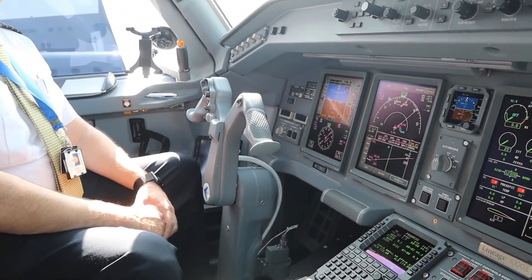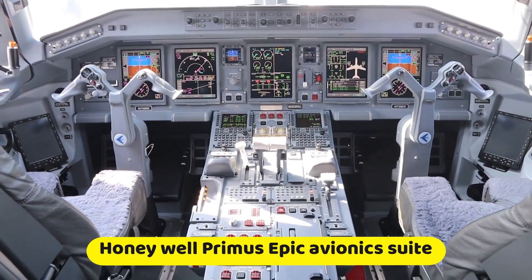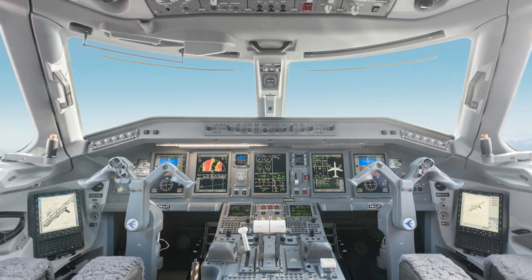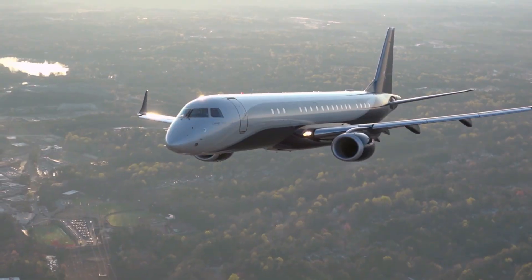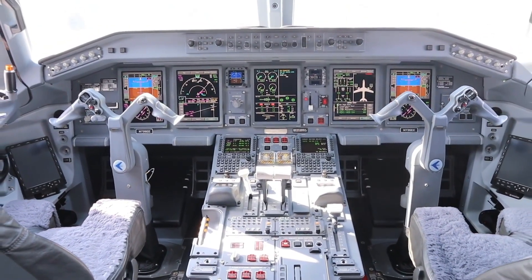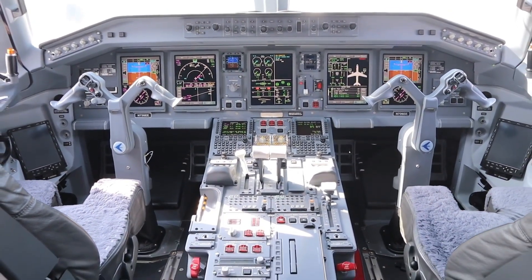The cockpit of the Embraer Lineage 1000E is highly improved. This advanced cockpit is equipped with the Honeywell Primus Epic avionics suite, which ensures proper pilot control. Another amazing feature is the fly-by-wire technology, which provides a very smooth and safe ride. Additional safety features include a runway awareness and advisory system, advanced ground proximity warning system, and wind shear detection systems.